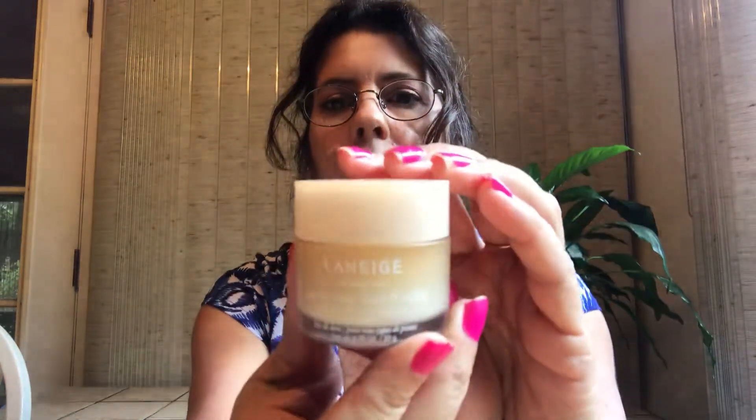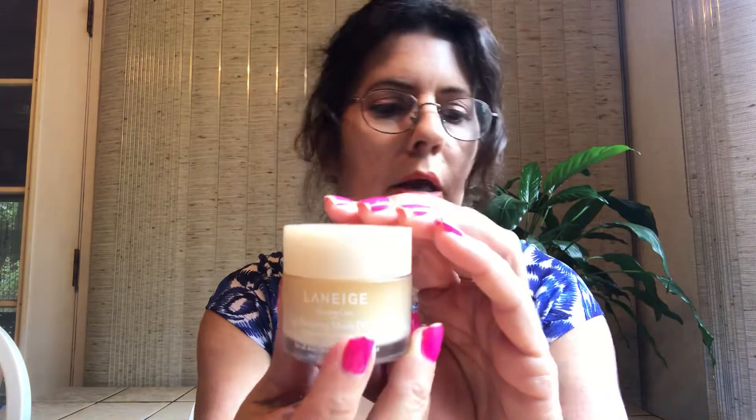For lip balm, there's nothing better than the Laneige Lip Sleeping Mask — I have the big vanilla one by my bed and absolutely love it. The little ones are cute for travel. Honorable mention to the First Aid Beauty Heavy Duty Ultra Repair Lip Mask — really good as well. The new Laneige Lip Glowy Balms are nice too but the original sleeping mask is amazing.